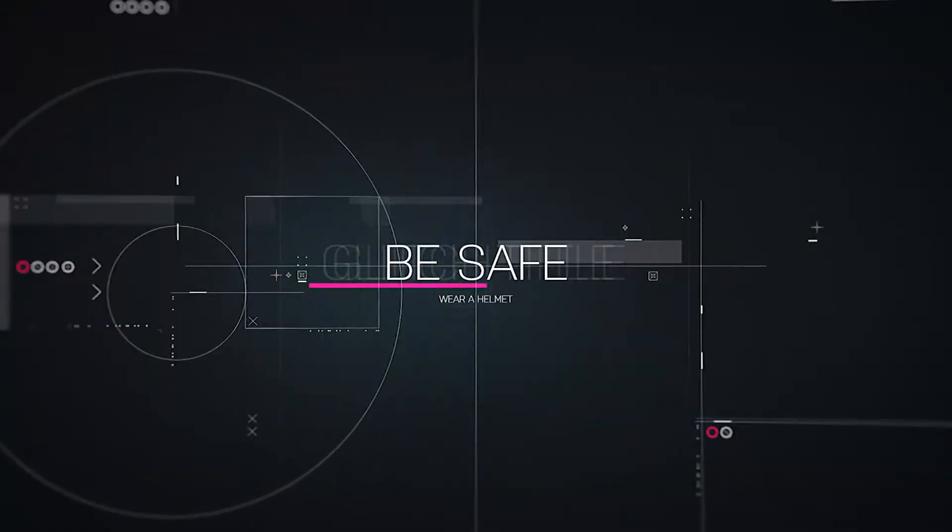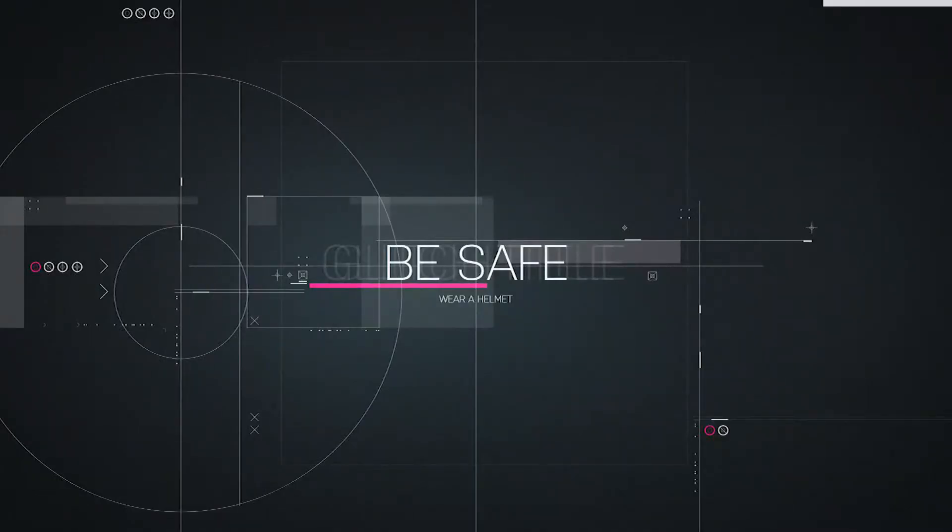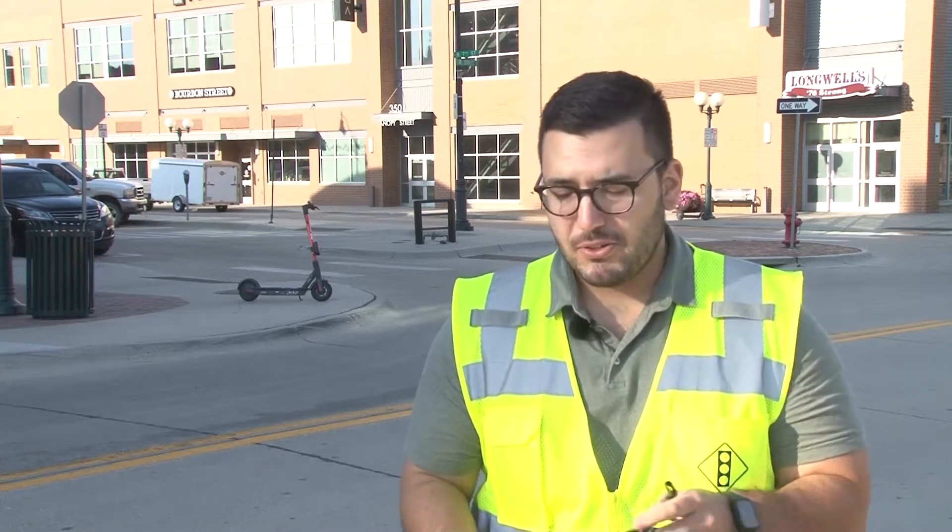Number one, the city of Lincoln wants you to be safe. We strongly, strongly encourage people to use helmets.